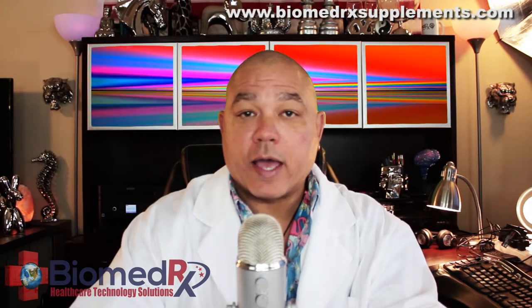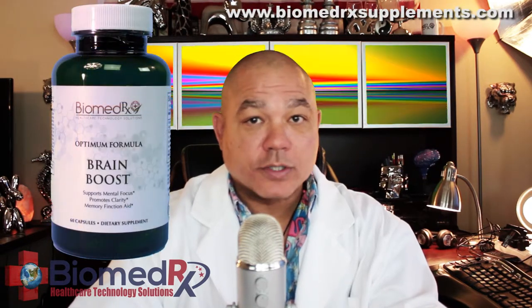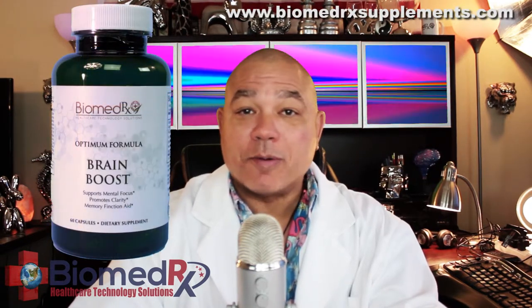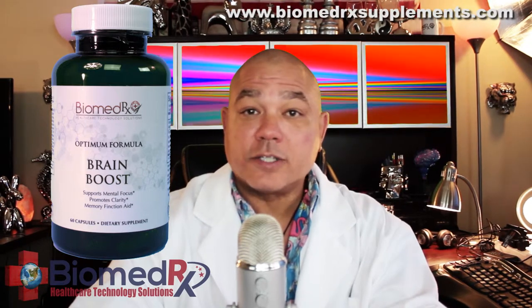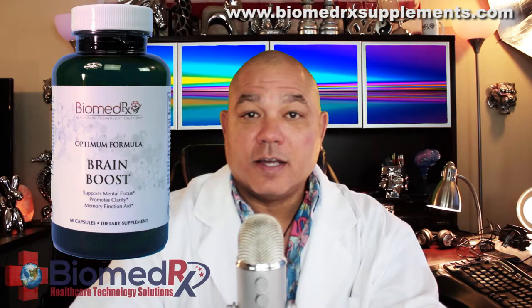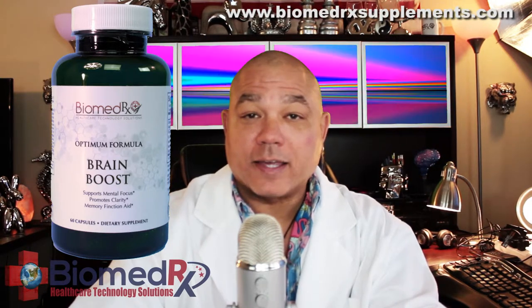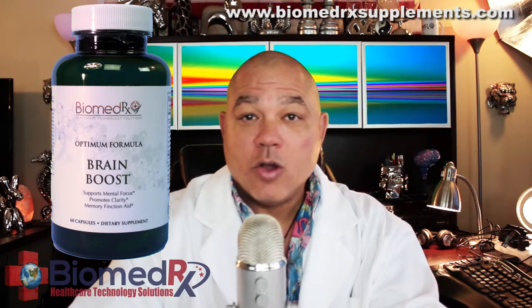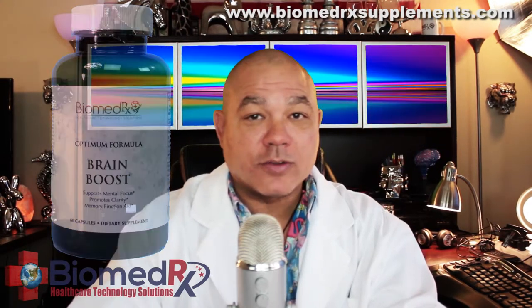Another brain supplement, or nootropics formula, that we have is Biomedrix Optimum Formula Brain Boost. Our Brain Boost formula improves memory, cognitive ability, and increases focus and clarity. It is a favorite supplement for those who are practicing neurohacking, consciousness hacking, or peak performance brain training here at the BiomedRx Health Center.